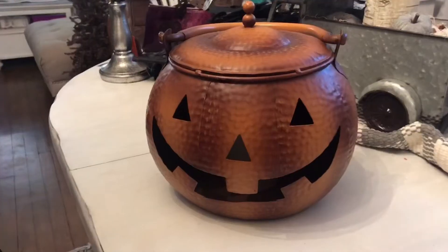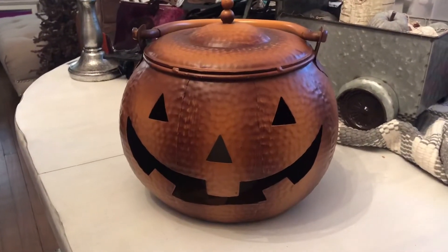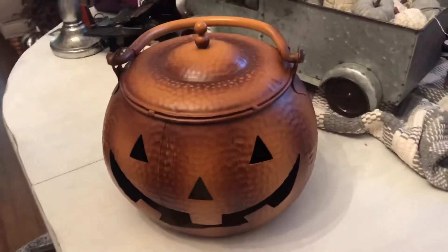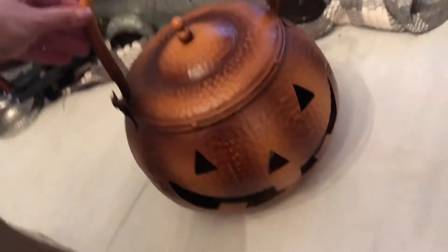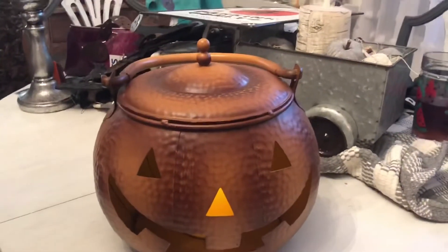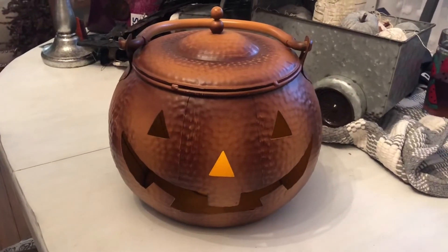Next I got this pumpkin at HomeGoods — it kind of reminds me of a kettle and it has a handle on it. It even lights up; there's a flameless candle on the inside and it has such a nice glow. I don't know if I'll put it inside or outside, but I thought it had the farmhouse look but also a little creepy.